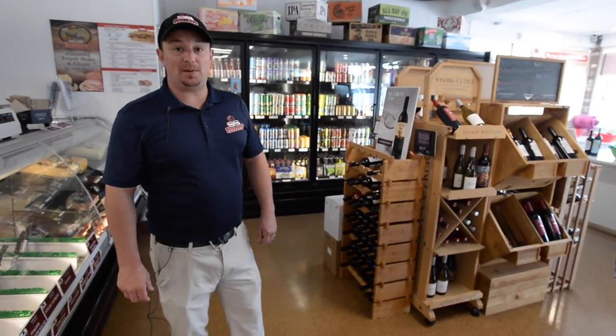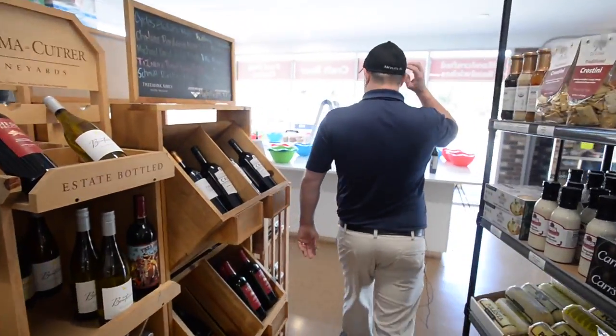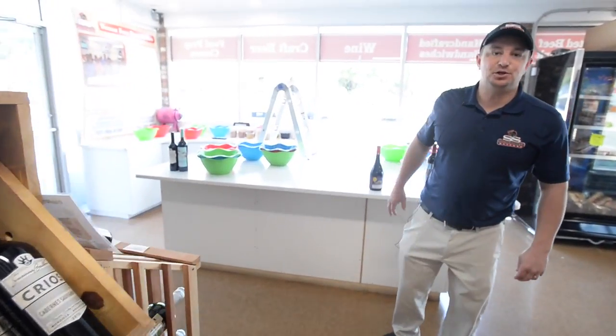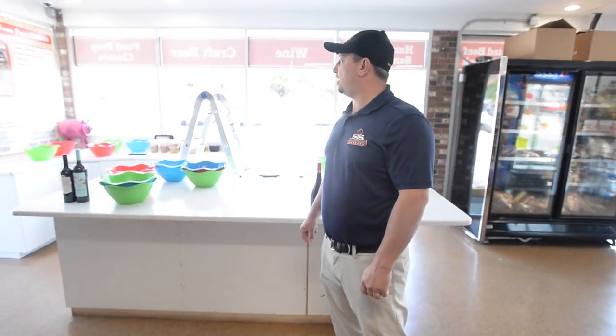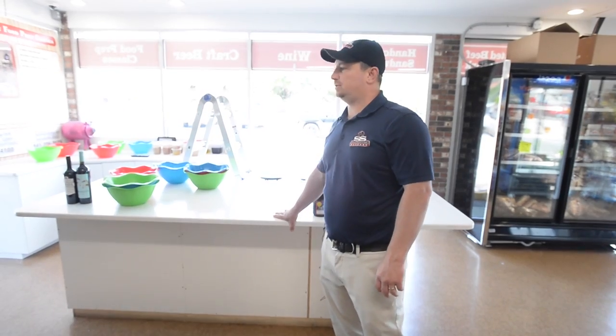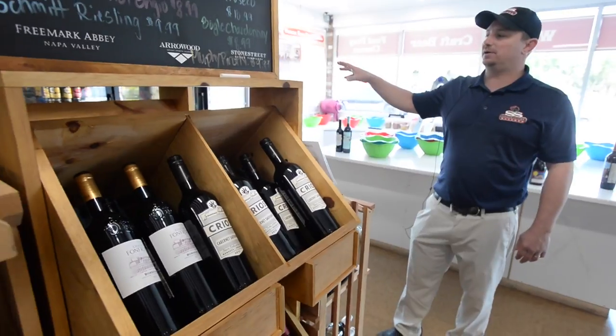We also have weekly food prep classes that we do over here. We'll set up, hang out, and you will leave with 10 meals that feed four to five people — ready for the crock pot or the grill. A really great thing we do for our consumers. We also have a great selection of delicious wines and craft beer.